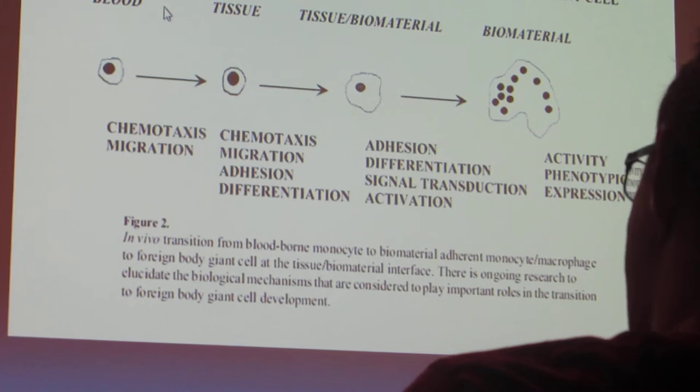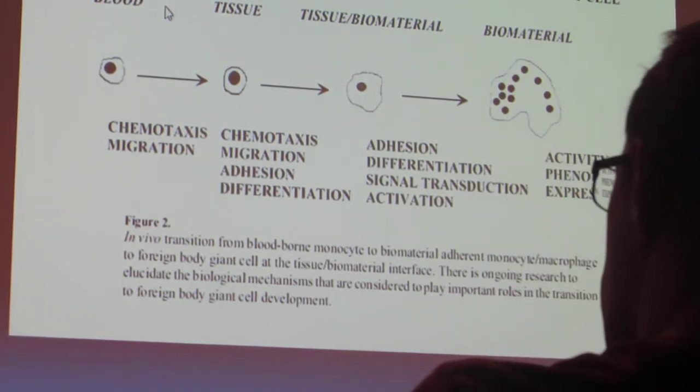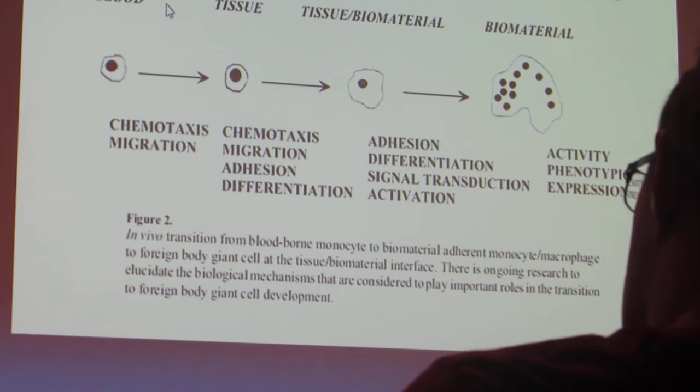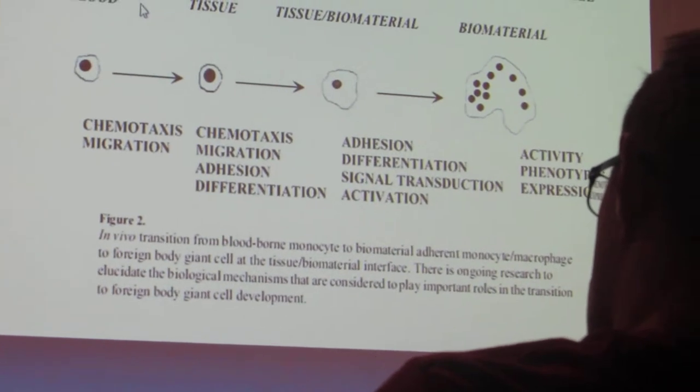When you have biodegradable devices and they degrade according to a set time period based on the chemical formulation, you don't want them degrading early because you have a foreign body reaction around them.